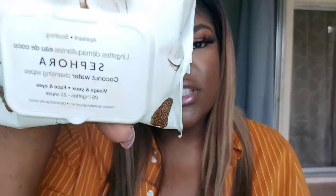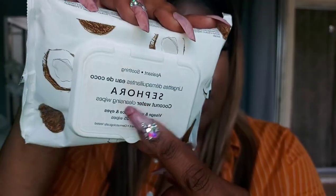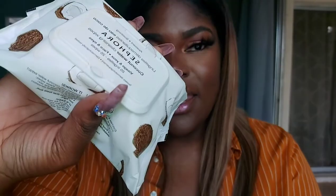I almost forgot — I also purchased Sephora makeup wipes. This isn't too exciting but I'll show you. These are the Coconut Water Cleansing Wipes — the soothing type. And that is the last thing in my order!